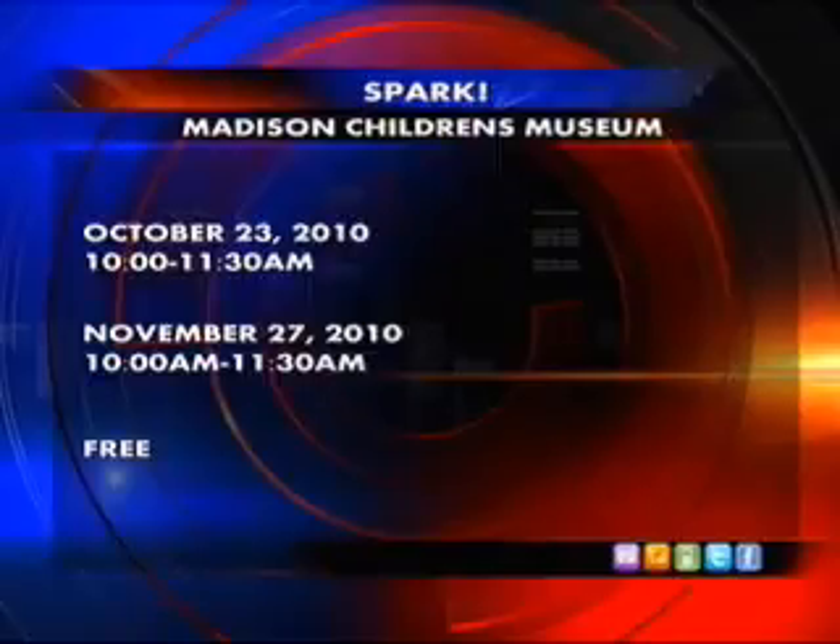The informational meeting is today and it's free. For more information, you can go to our web channel, NBC15.com. Thank you so much, Angela — we appreciate what you're doing for all three generations.